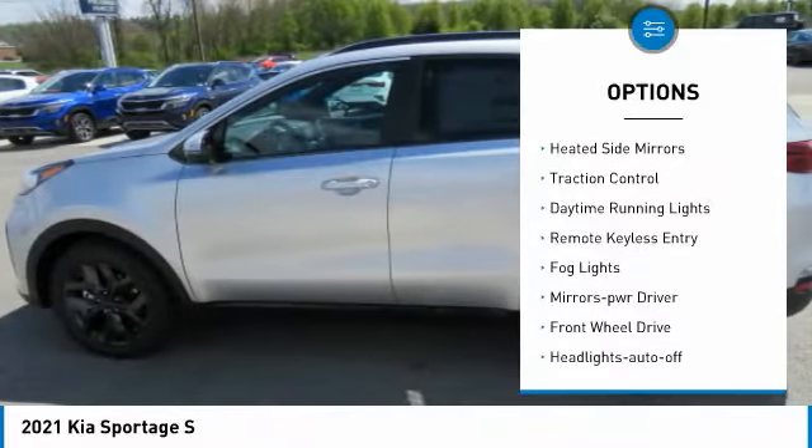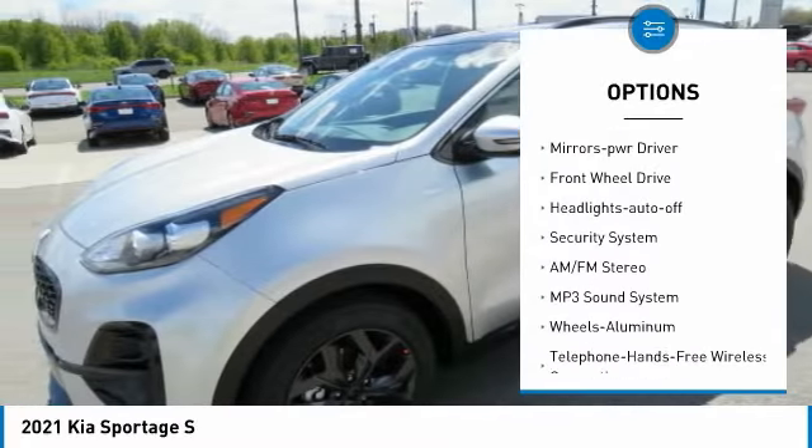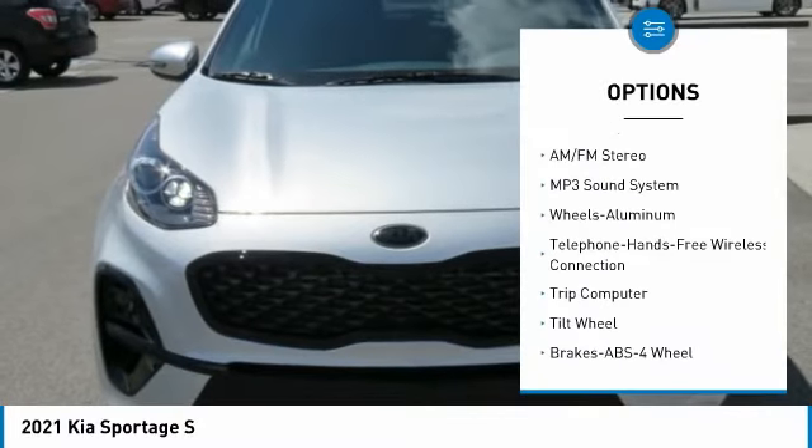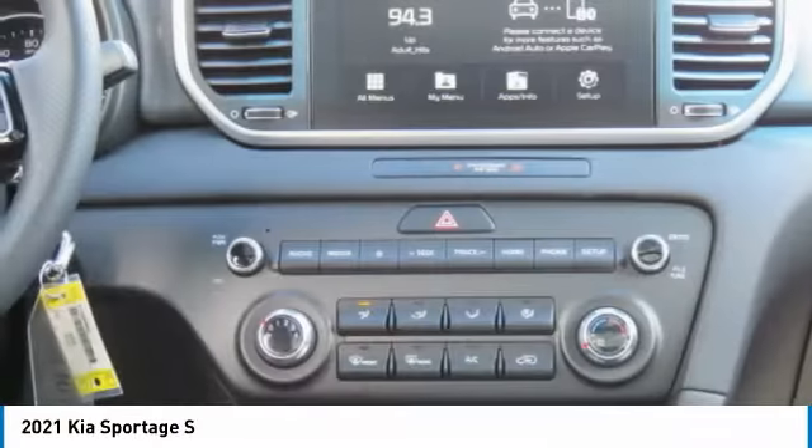Aluminum wheels, heated side mirrors, traction control, daytime running lights, remote keyless entry, fog lights, mirror memory, FWD, headlights auto off, security system.